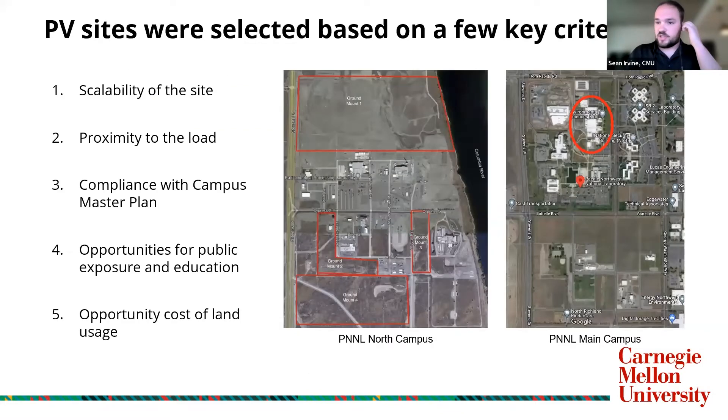These three sites were selected on five criteria: the scalability of the site and proximity to the load to minimize cost, compliance with the campus master plan, opportunities for exposure and education throughout the campus, and the opportunity costs for future development of these sites. That resulted in Ground Mount 2 and Ground Mount 3 being selected, shown in the left-hand picture, and the Environmental Science building shown in the right-hand picture.